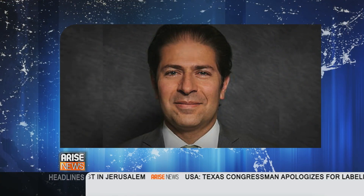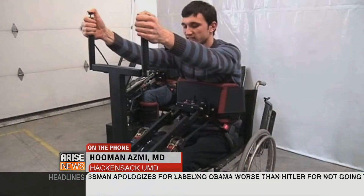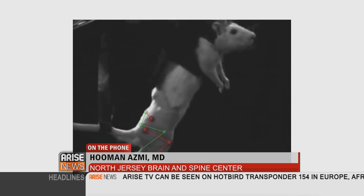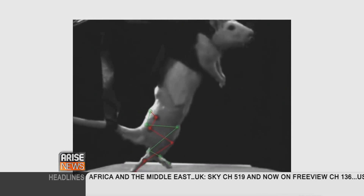Well, it's important to note that this is done in rats — this is currently an animal study. But what's exciting about it is it's one of the first devices that seems to be able to be implanted on the surface of the nervous system, either the brain or the spinal cord. It is flexible, and it has the ability to assess the activity of the tissue, as well as change the activity of the tissue. That's what's very exciting about it.